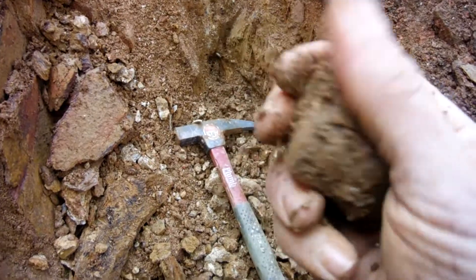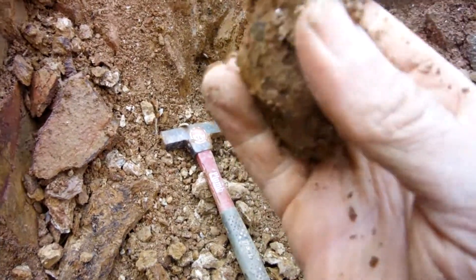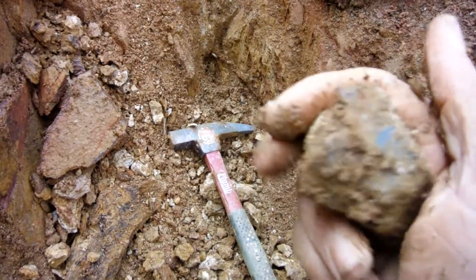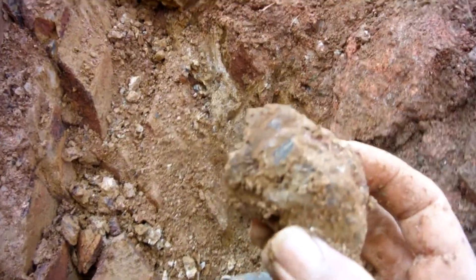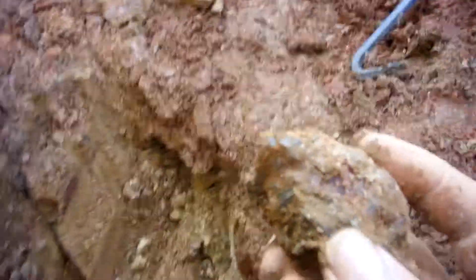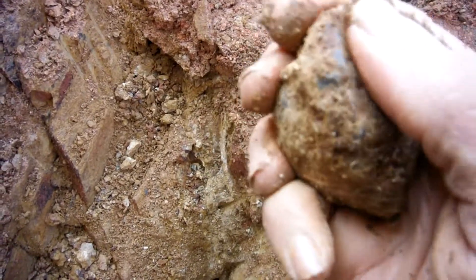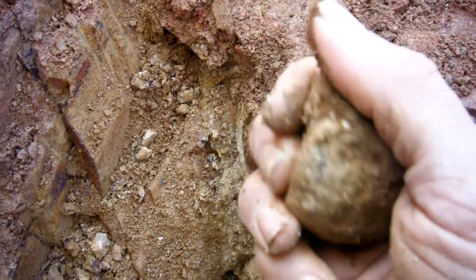Nice point — yeah, nice large double terminated crystal. Probably really hard to tell, but it's a pretty nice piece.